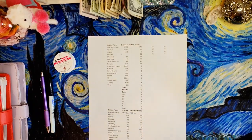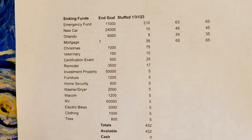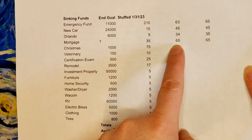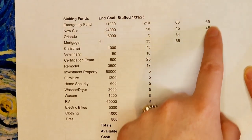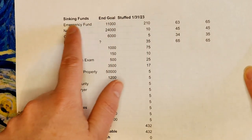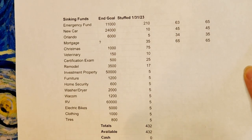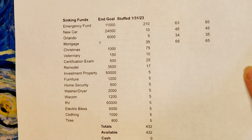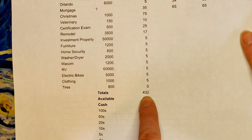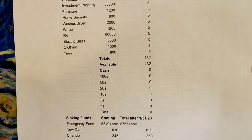Let me zoom in. I have my list of sinking funds over here, what the end goal would be, and what we're stuffing today on my spreadsheet. Over here on the right, these envelopes are what I picked with a random number generator that are going into my 80 envelope challenge. That adds up to $210, which is going into my 80 envelope challenge for my emergency fund. My total today that I'm stuffing is going to be $432. I did make a cash breakdown after I printed this.